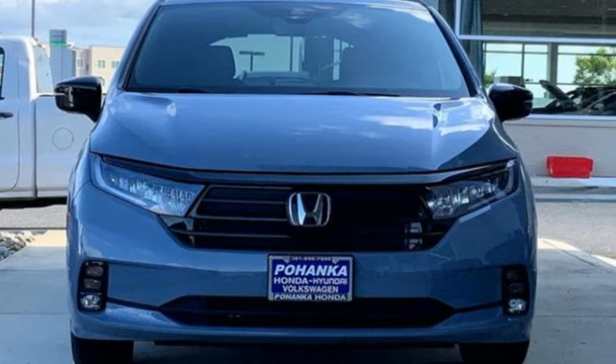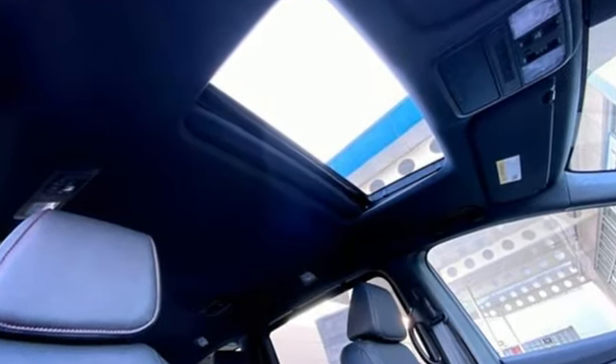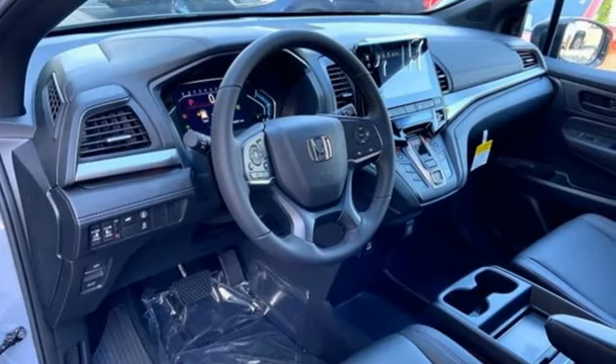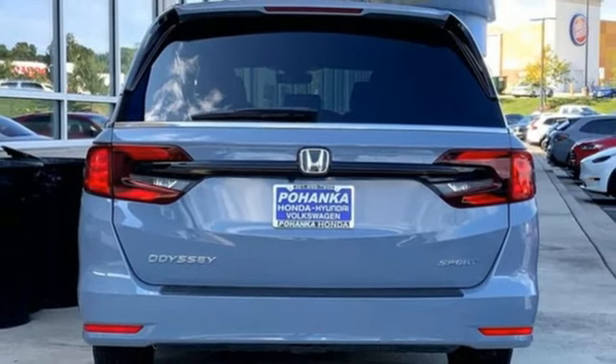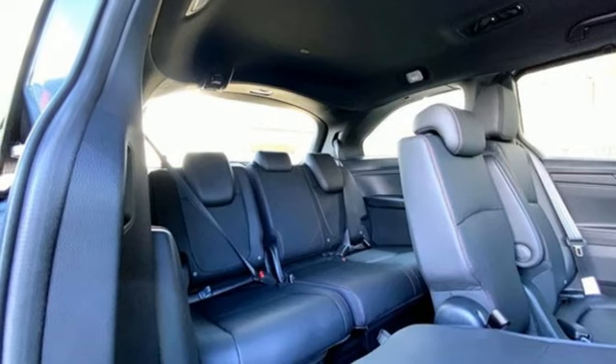It boasts an impressive list of features like these: memory exterior door mirror settings, front heated leather bucket seats, streaming audio, auto-dimming rear view mirror, external memory control, doors and push-button start proximity key, and dual-zone climate control.